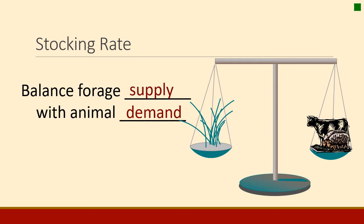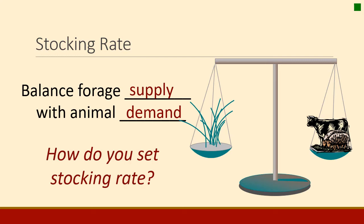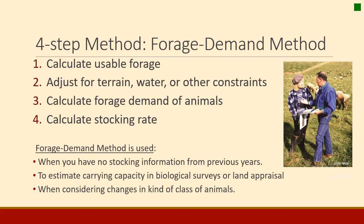Now let's talk about stocking rates — how do we actually balance supply and demand and set a stocking rate? We're going to describe a simple four-step forage demand method. In this method you calculate the usable forage, make any adjustments for water, terrain, or other constraints, then calculate the demand of the animal, and finally calculate the stocking rate as the supply-and-demand balance. I'm going to walk you through those four steps.